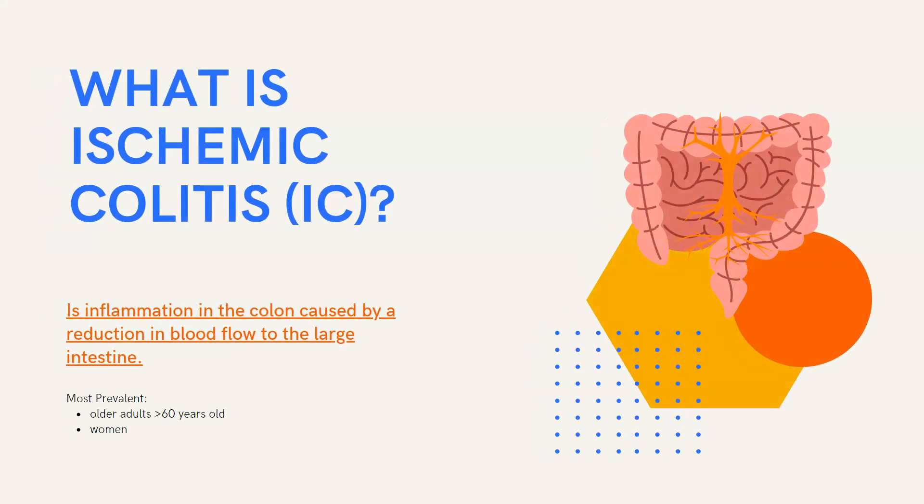So what is ischemic colitis? Going one word at a time: ischemia is defined as deficient blood supply to a body part, and colitis is the inflammation of the colon or large intestine. Putting those words together, ischemic colitis is inflammation in the colon caused by a reduction in blood flow to the large intestine. Because of the diminished blood flow, there's not enough oxygen for the cells, which can result in damaged tissue in the intestine.